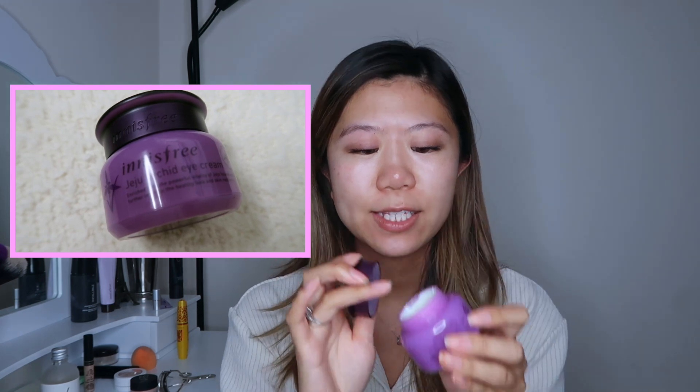The last skincare step is eye cream — even your eye area has to be moisturized. It's the Innisfree Jeju Orchid Eye Cream, which I have been loving and obsessed with. I just need a little bit and then dot it around the eye area.